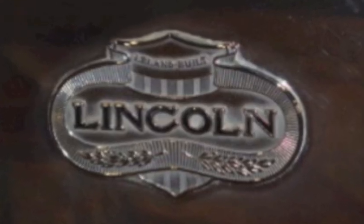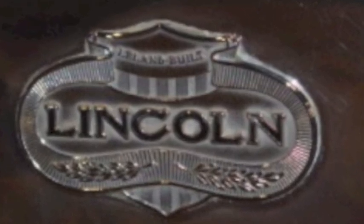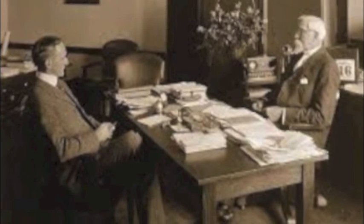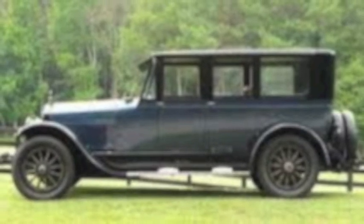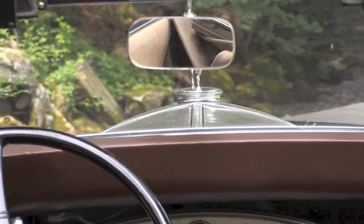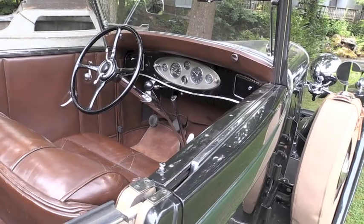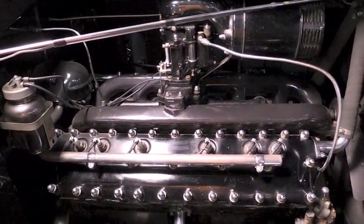Henry Leland started his car career by founding Cadillac in 1903. Little did he expect that by 1917 he would be the founder of the Lincoln company. Ford bought Lincoln in 1922 and left Leland at the helm. He immediately went to work building high-quality automobiles that were above the price of your average Ford. In 1932 was the high water mark in developing the LeBaron Roadster style Lincoln — this is called the K model, KB.